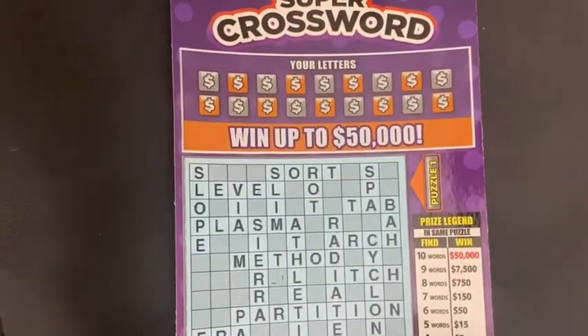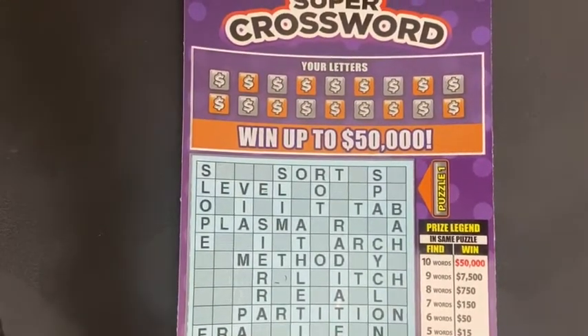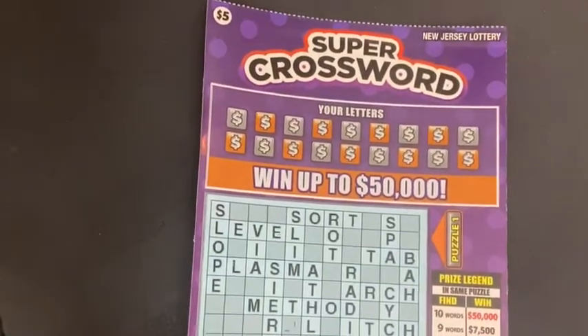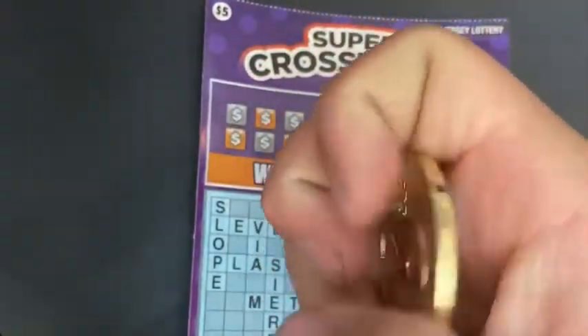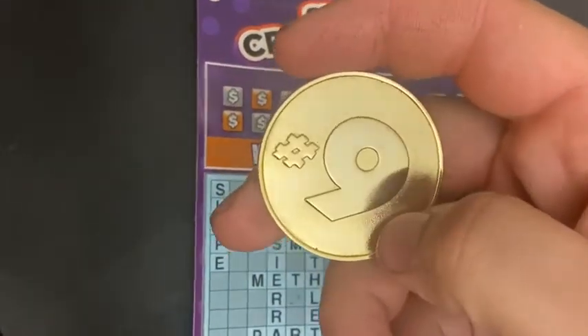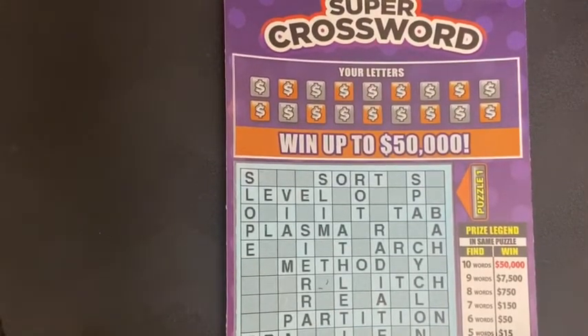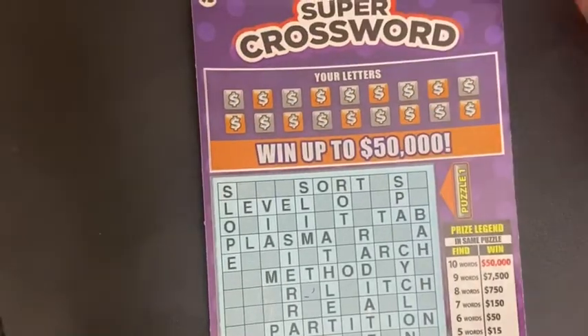Hey guys, welcome back to the channel. I have a new five dollar crossword from the New Jersey Lottery — this is the five dollar Super Crossword. It's actually not a new ticket, it's just a new color and new design. I want to introduce that now, and I do have Fancy Nancy scratcher coin number nine that I'm going to be using to scratch. Ticket number nine came out of the machine, so it's the purple one — pretty cool color. Let's see if we can get a win.